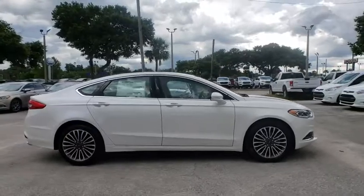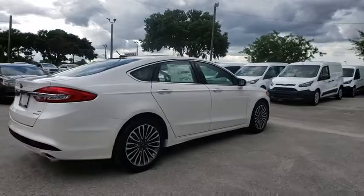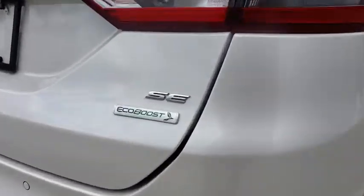Power passenger seat, traction control, dual airbags, alloy wheels, power steering, four-wheel disc brakes, electronic stability control, compass, CD player, trip computer.